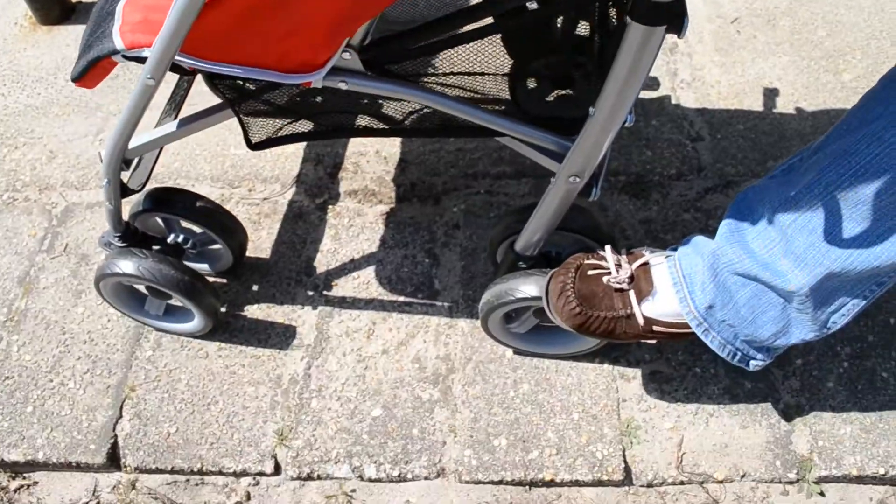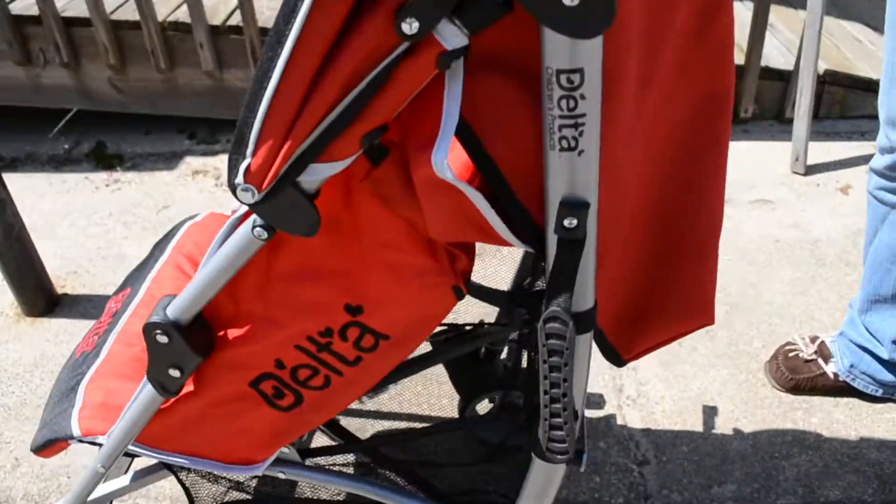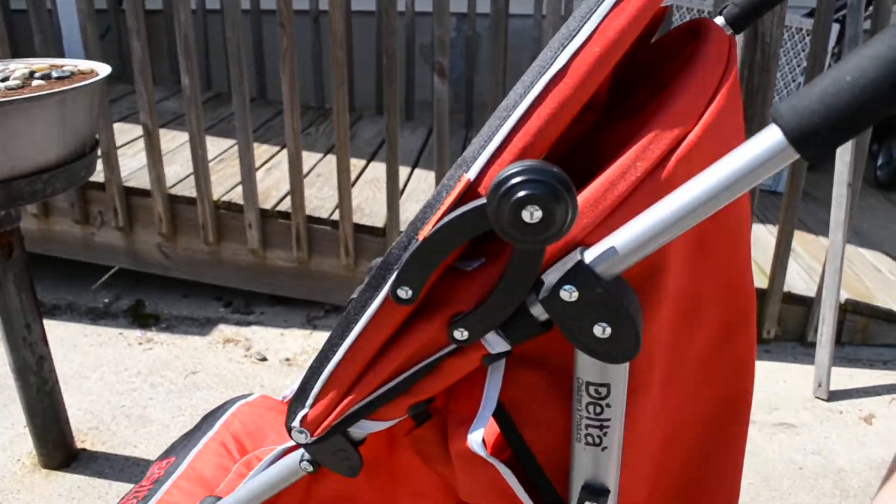A comfort padded carrying strap. It has a large six-and-a-half-inch wheel. It also comes with a cup holder, which I don't have on right now. It has a large basket underneath.